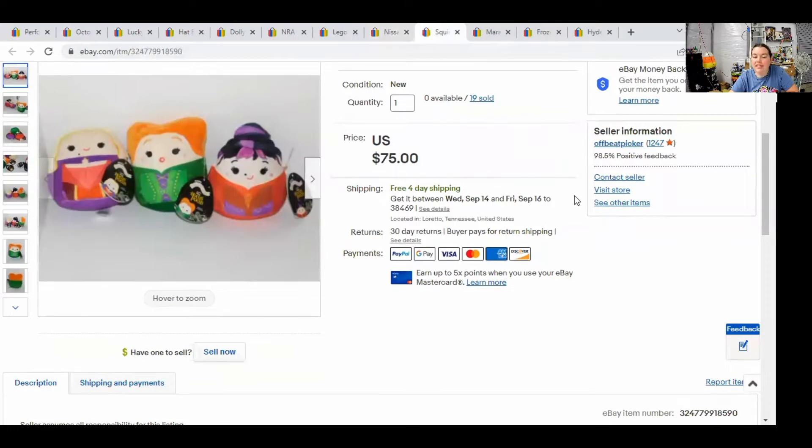Next, we have a set of Squishmallows — this is the Hocus Pocus Sanderson Sisters. I actually sold this set for $65.